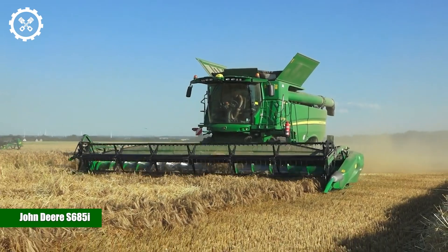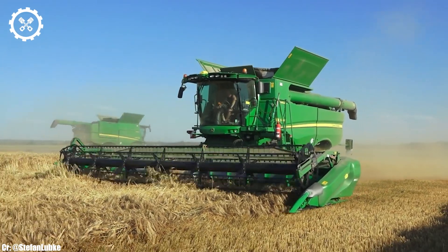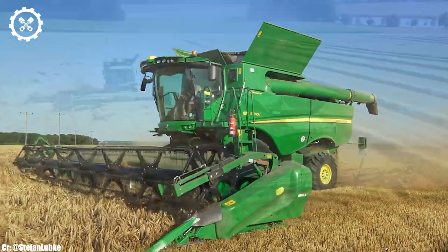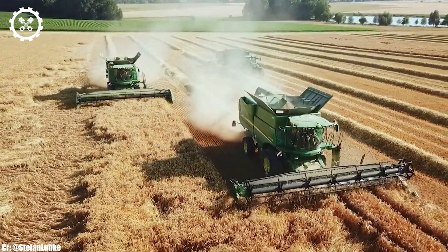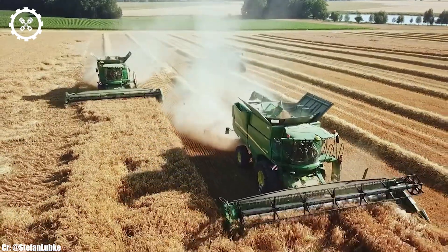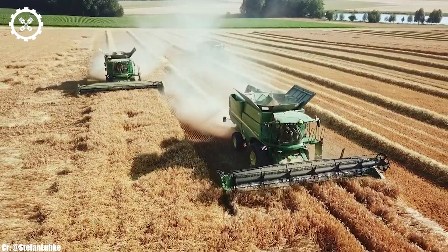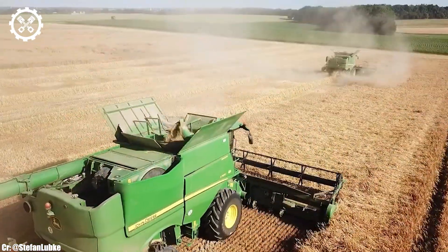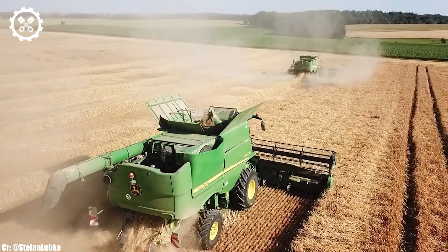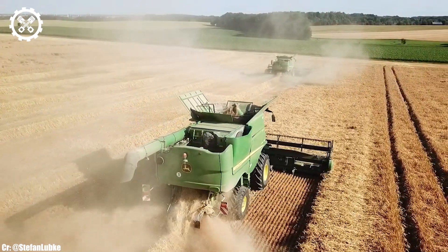John Deere S685i. The John Deere S685i is a state-of-the-art combined harvester that stands at the forefront of modern agricultural technology. Equipped with a formidable engine and advanced harvesting capabilities, it is designed to excel in efficiently gathering crops with precision and speed. This combine's exceptional performance and cutting-edge features have established it as a go-to choice for farmers and agribusinesses seeking superior harvesting capabilities.